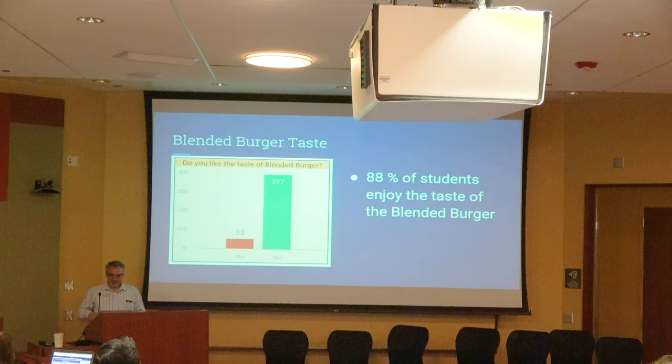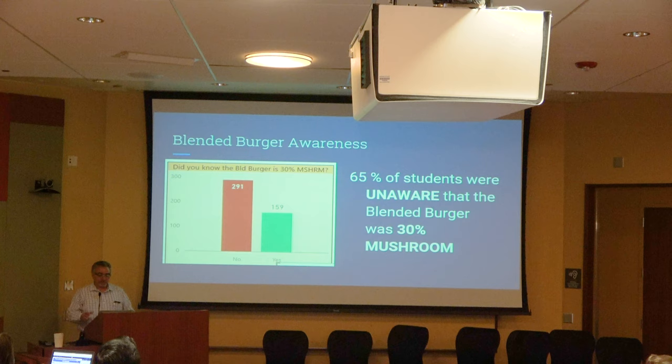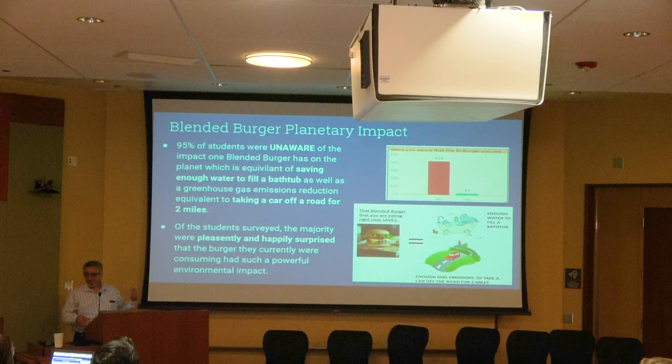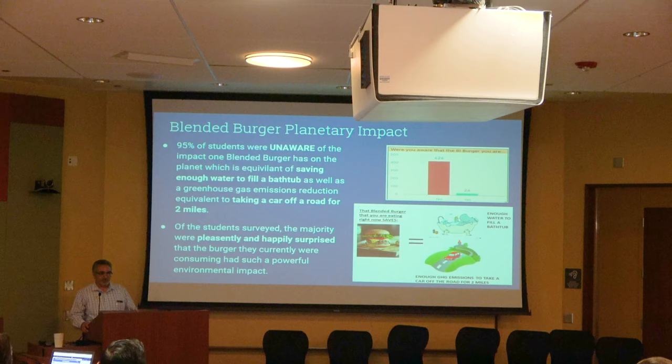When asked if they liked it, 88% said they enjoyed the taste. 65% were unaware it was a blended burger even with signage posted. Staff then educated students that each time they chose a blended burger over a regular one, they were saving the equivalent of a bathtub full of water — about 30 gallons. Students were very excited to learn that such a small choice could make a huge impact, especially at the height of the California drought.